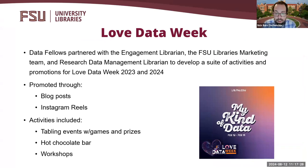Another exciting event that the data fellows have participated in is our library's Love Data Week programming. For the last two years — 2023 and 2024 — the data fellows partnered with the engagement librarian, the FSU library's marketing team, and myself to organize the library's events and activities for Love Data Week. These activities have been promoted through social media channels and blog posts on the library website. Activities have included tabling events at the library featuring various games and prizes, a hot chocolate bar, and data workshops.